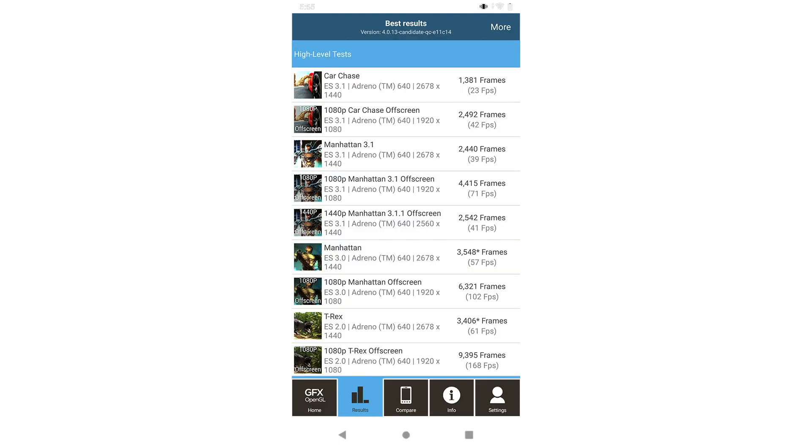I've also got GFXBench scores — you'll find those in the article accompanying this video on the Android Authority website. I also had the chance to run SpeedTest G, so I brought a Note 9 with a Snapdragon 845 and pitted it against the Qualcomm reference device, running them side by side. The current best time for SpeedTest G is 1 minute and 45 seconds, set by the Pixel 3. Let's see how the Snapdragon 855 does.